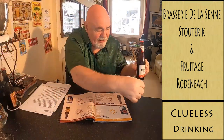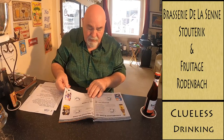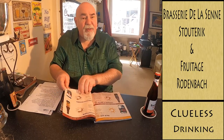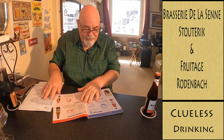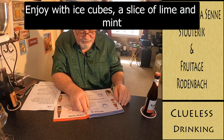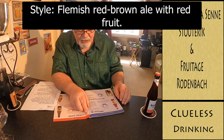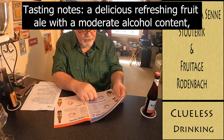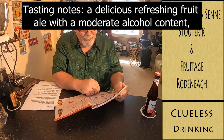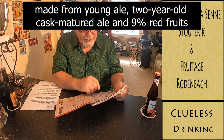I think that's got some cherry in it. Their Froutage, 3.9%. Enjoy with ice cubes, a slice of lime and mint. Flemish red brown ale with red fruit. Tasting notes: a delicious refreshing fruit ale with a moderate amount of alcohol. Made from young ale, two year old cask matured ale and 9% red fruits.